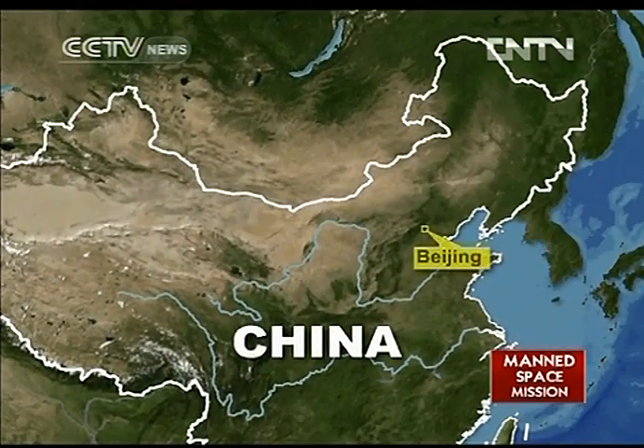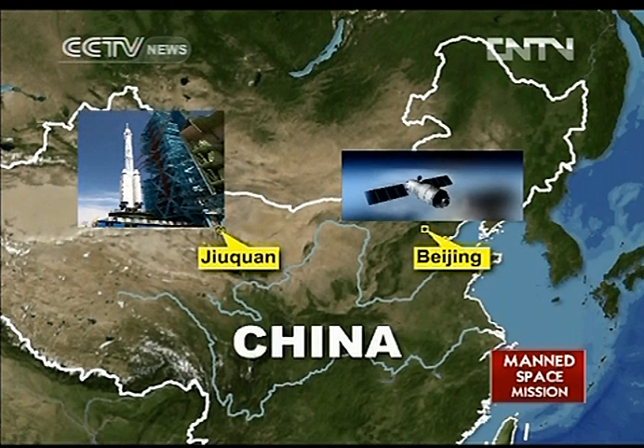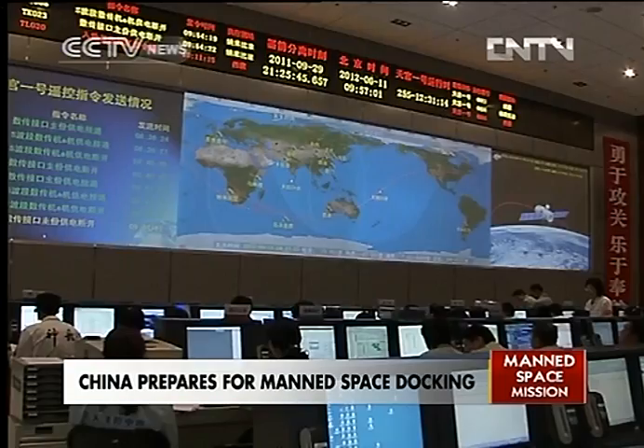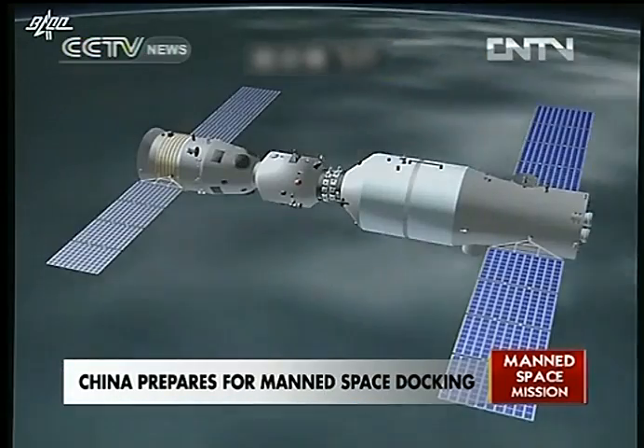Beijing is closely monitoring the path of Tian Gong-1 and Shenzhou 9, ready for launch in Jiuquan. Tian Gong-1 has been in orbit since September 2011. In November, China's first space docking procedure was conducted with the Shenzhou 8. Now it's time for people to man the space lab.